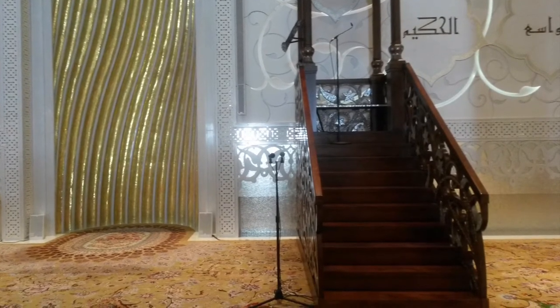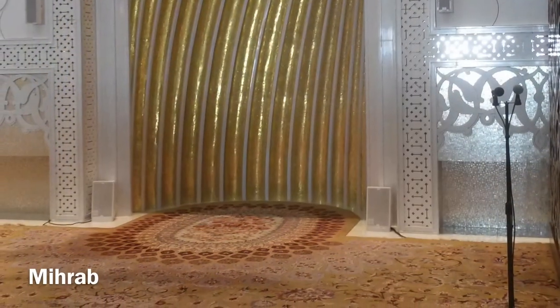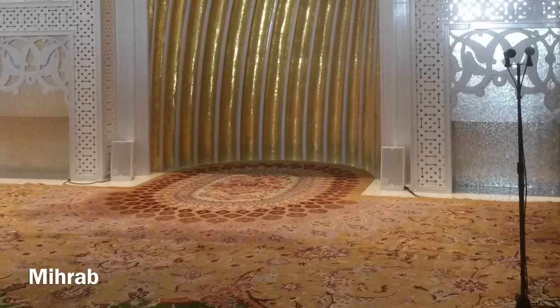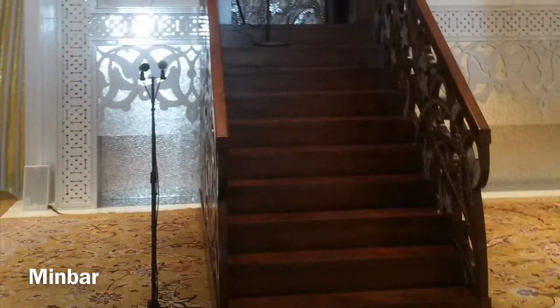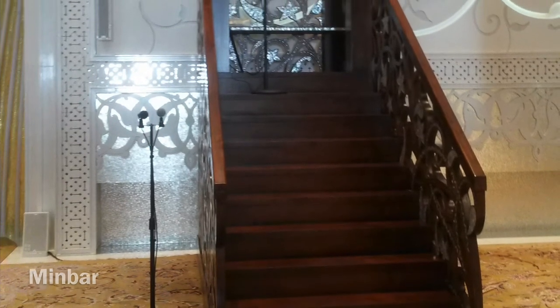This is the Mihrab and Minbar. The Mihrab, which is the prayer niche, is the place where the Imam stands to lead the congregational prayer. The Minbar, which is the pulpit, is where the Imam stands to provide the sermon during Jummah, or Friday prayers.